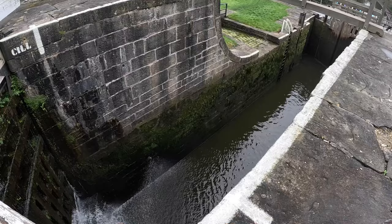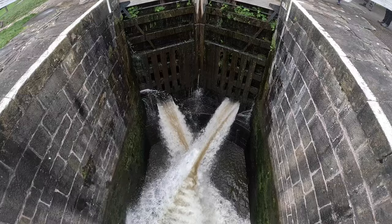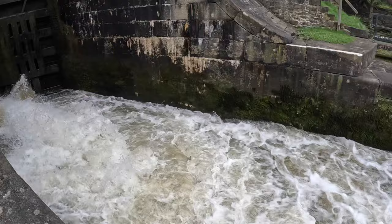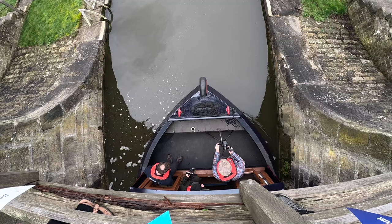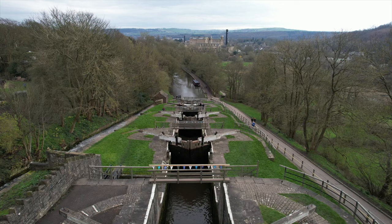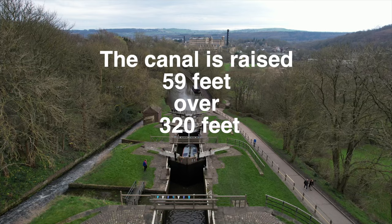You can see the drop down there to the canal below. The locks are just like steps down the hill, with no ponds in between — they're the steepest set of locks in the country. They take the canal up or down 59 feet over 320 feet.